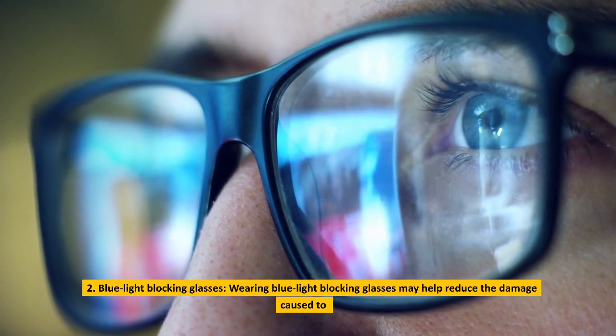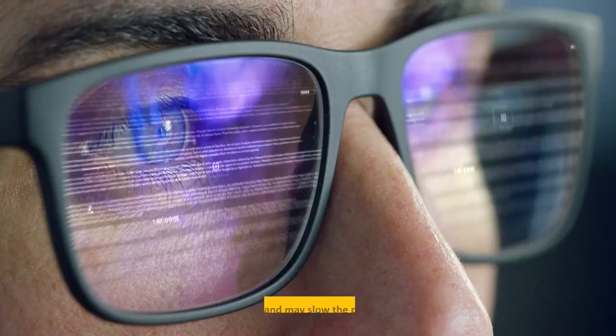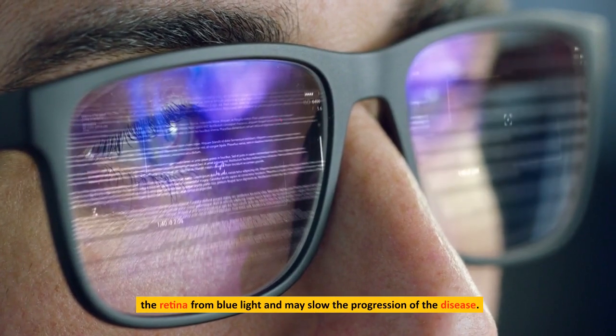Wearing blue light blocking glasses may help reduce the damage caused to the retina from blue light and may slow the progression of the disease.